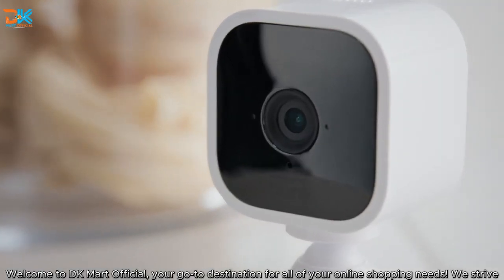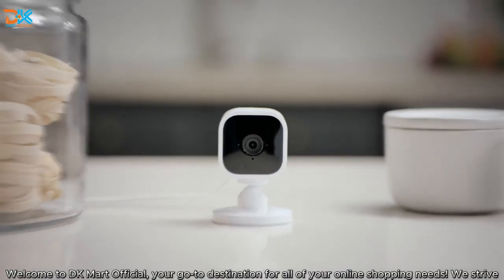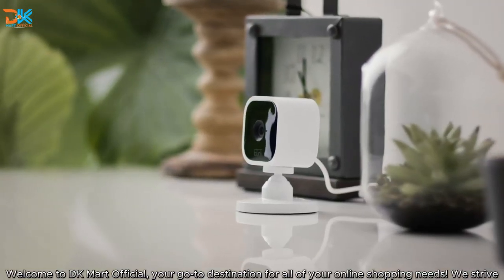Introducing MINI, the new indoor smart security camera from Blink. MINI is mighty, but tiny, which means you can place it just about anywhere inside your home.